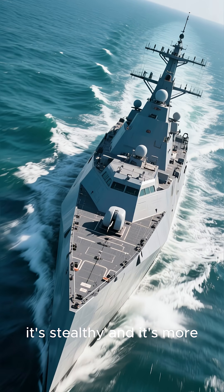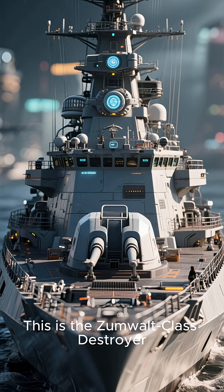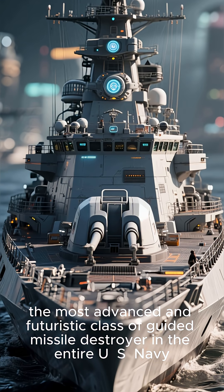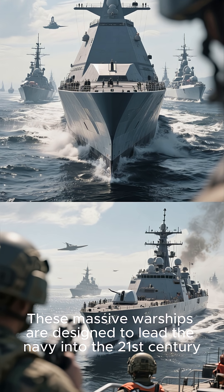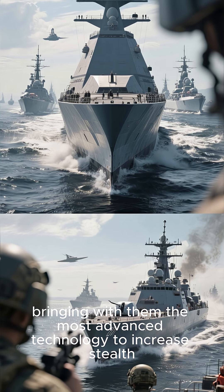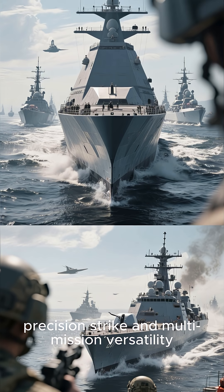It's big, it's stealthy, and it's more Terminator than Star Trek. This is the Zumwalt-class destroyer — the most advanced and futuristic class of guided missile destroyer in the entire U.S. Navy. These massive warships are designed to lead the Navy into the 21st century, bringing with them the most advanced technology to increase stealth, precision strike, and multi-mission versatility.